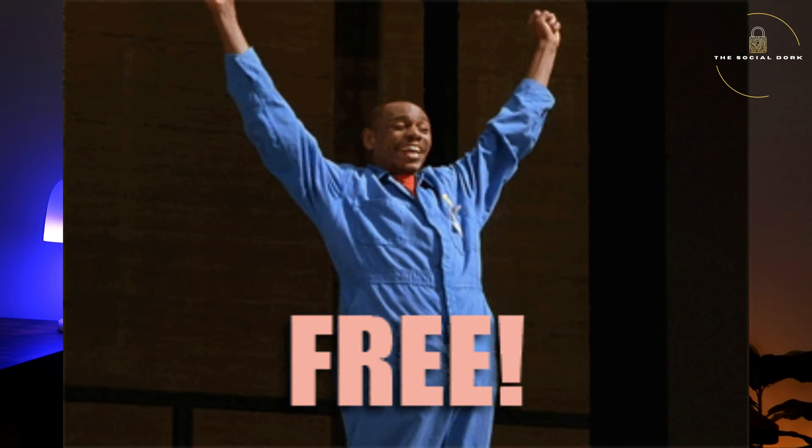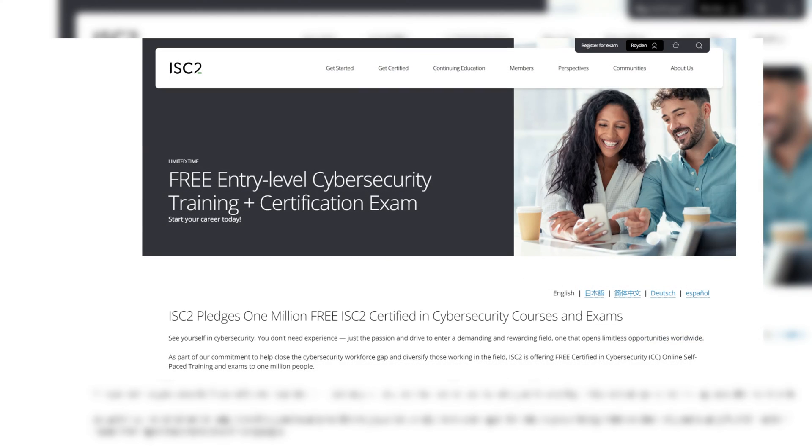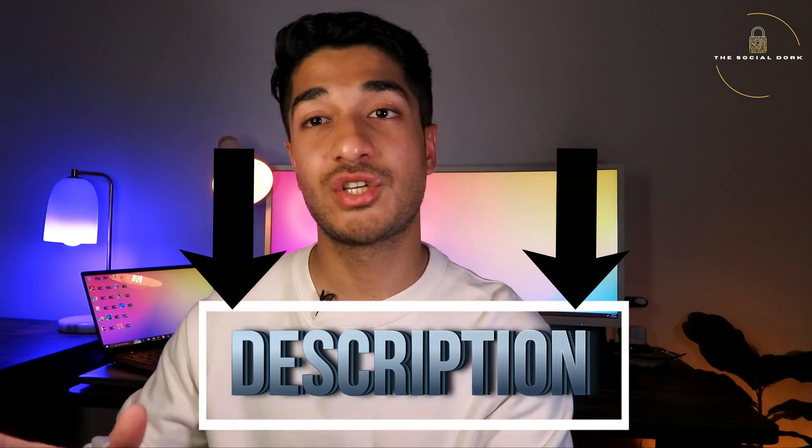Speaking about the registration process, this certification is absolutely free. It's offered by ISC2 under their one million free registrations. If you haven't registered yet, click the link in the description, follow the process, and register on ISC2's website. You'll receive a voucher that you can use on the Pearson VUE ISC2 website to get the exam for free.